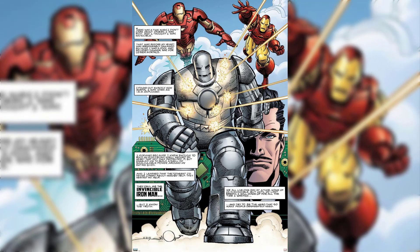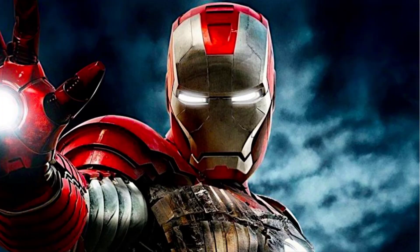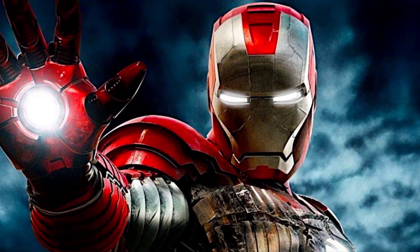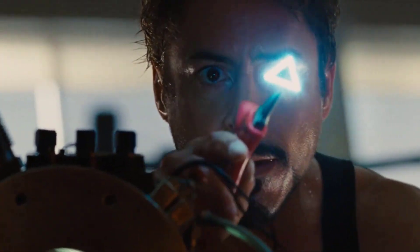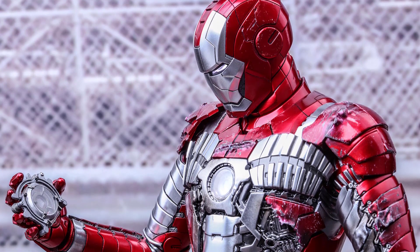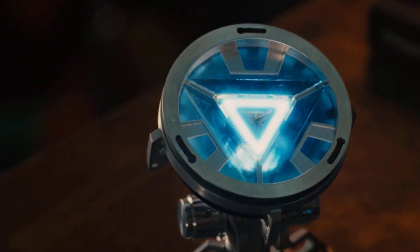4. War Machine Mark II — while not an Iron Man suit per se, the War Machine armor was a standout addition to the film. Worn by Stark's close friend and ally Lieutenant Colonel James "Rhodey" Rhodes, the War Machine armor was a heavily weaponized counterpart to the Mark IV, featuring a variety of heavy artillery and advanced systems. This suit showcased the versatility of Stark's technology and the potential for multiple individuals to don the Iron Man armor.